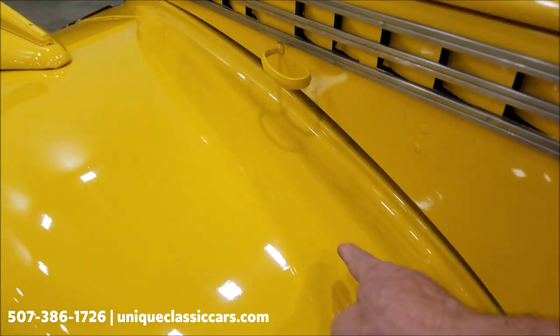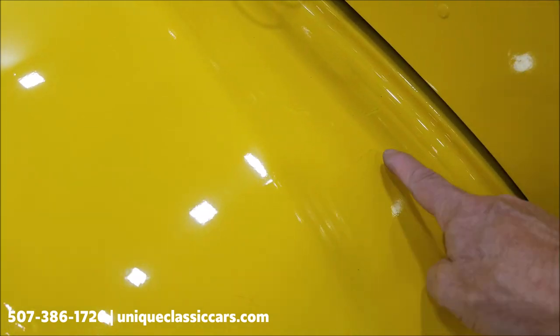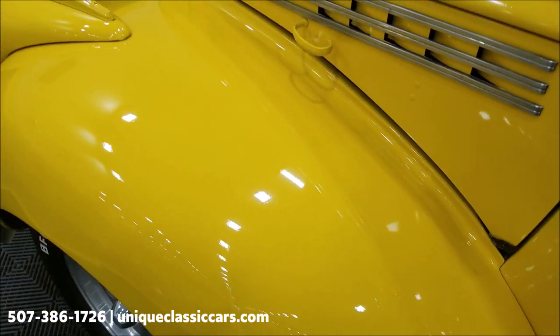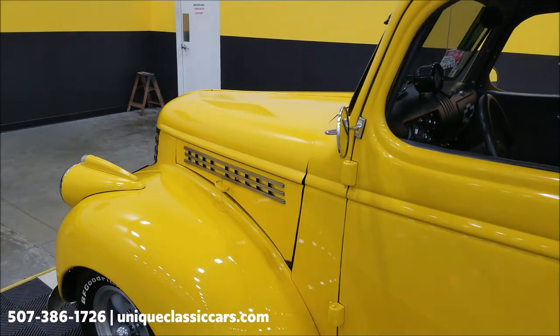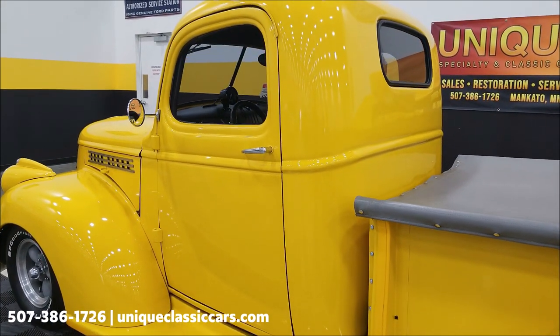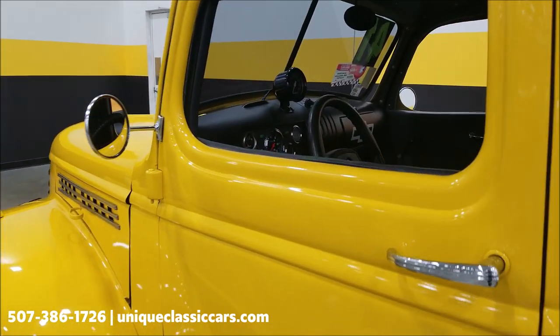Right here you can see just a slight crack in the clear coat — it's tough to see, but consult with your sales associate and they'll be happy to give you their opinion on it. We also run these trucks and cars through our service department, and there is an inspection sheet. This one actually checked out well on the inspection sheet.